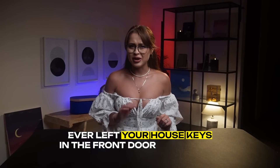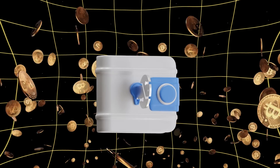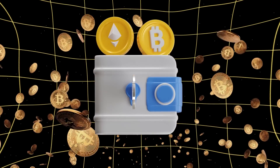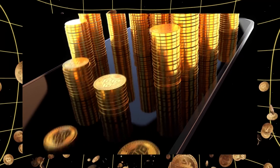Ever left your house keys in the front door overnight? With crypto wallets, that's basically what most people do every day. Let's talk about how to stop making this expensive mistake.